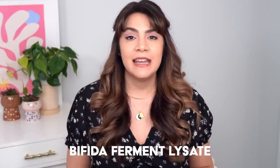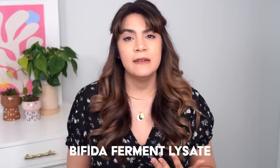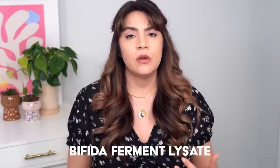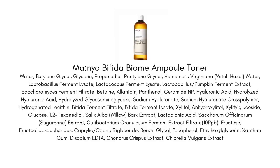Bifida Ferment Lysate is a great fermented ingredient that really helps to strengthen your skin barrier. It's very gentle but very strengthening for your skin and just overall great for skin health. Some other great ingredients in here include ceramide NP, panthenol, a couple forms of hyaluronic acid, and we also have the hydrating trio of ingredients called aquaxyl — these are sugar binding molecules, very hydrating for the skin. Everything on paper sounds really amazing about this toner.